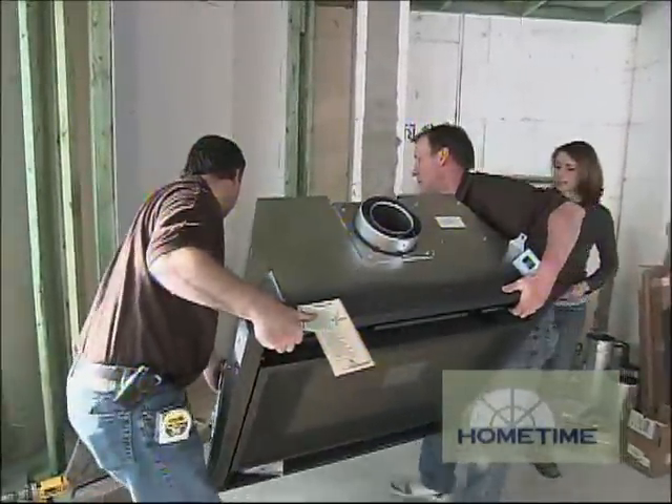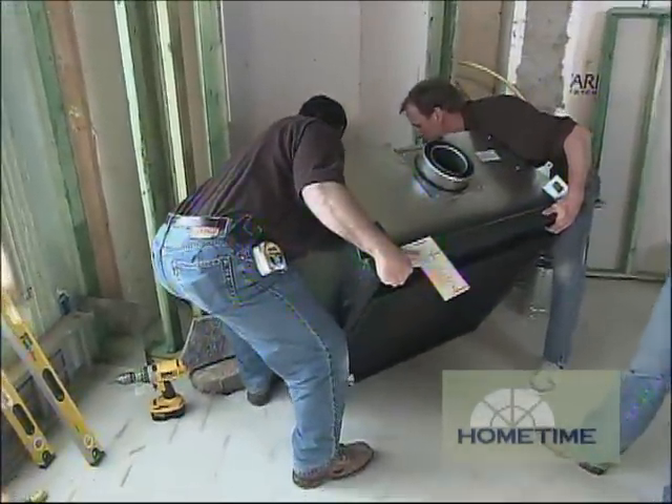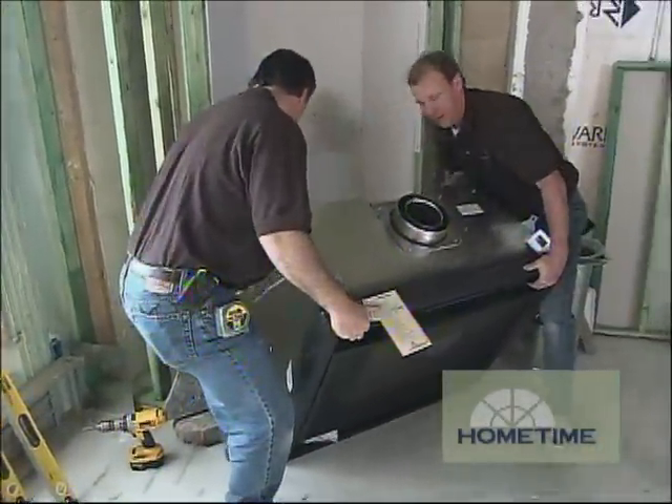We'll talk about that in a minute, but the guys that set those fireplaces, Nick Neeson and Joe Wyant, are here to set this one as well. That looks heavy, guys. Well, it's not too bad.